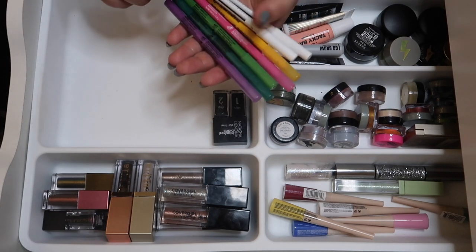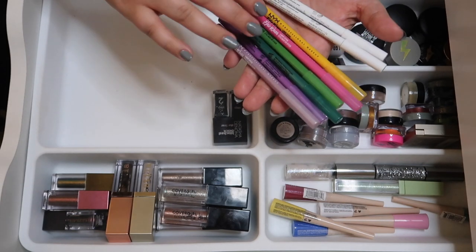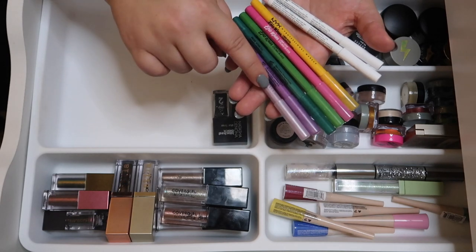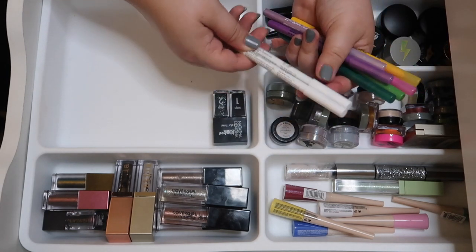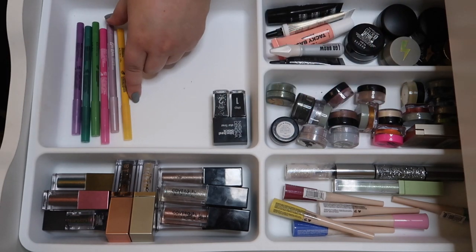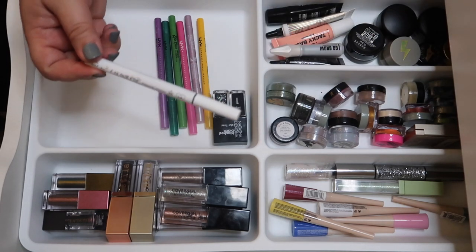I pulled all of my colored liners from NYX. I'm obsessed with the Epic Wear liners — these are amazing and I want them in every color, so I'm definitely keeping those. These pastel ones really don't show up as well in my waterline, so I'm going to declutter those two. I also found another ColourPop liner — I don't like it, I'm getting rid of it.